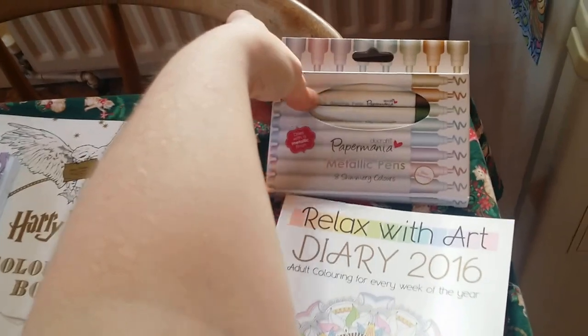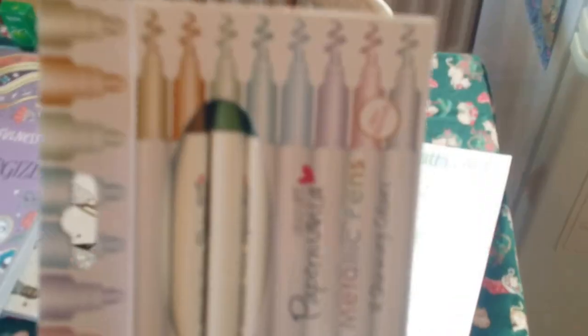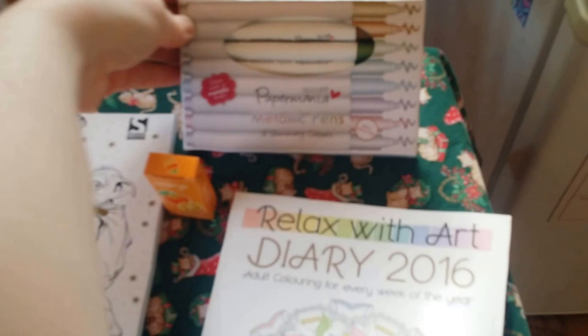I got these Paper Make metallic pens. I've got eight, so looking forward to them.